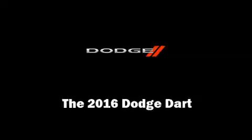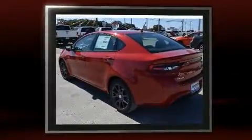Outstanding design defines the 2016 Dodge Dart. This four-door, five-passenger sedan offers the features and options for which you've been searching.